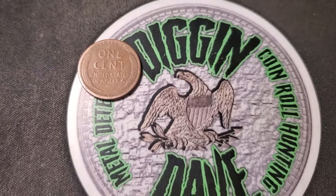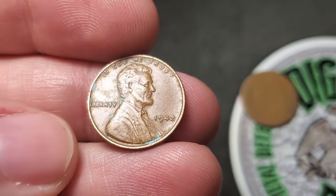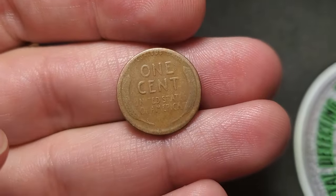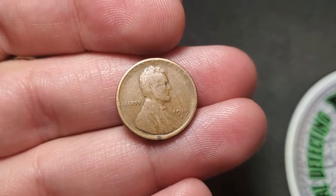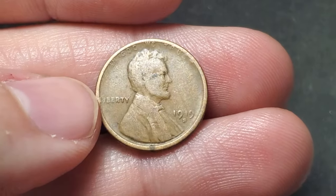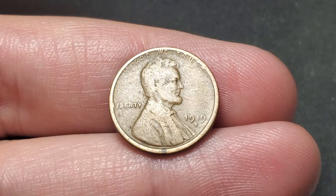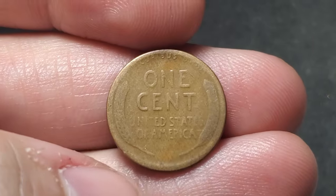We have an oldie here, I already saw the date, which is pretty nice. Wheat penny number three is a 42 Philadelphia, and wheat penny number four — you can just tell by the reverse, it's an old wheat penny. It's going to be a 1919S. 1919 is pretty common, high mintage. Denver and San Francisco are still not rare, but lower mintage. That's a nice find right there.